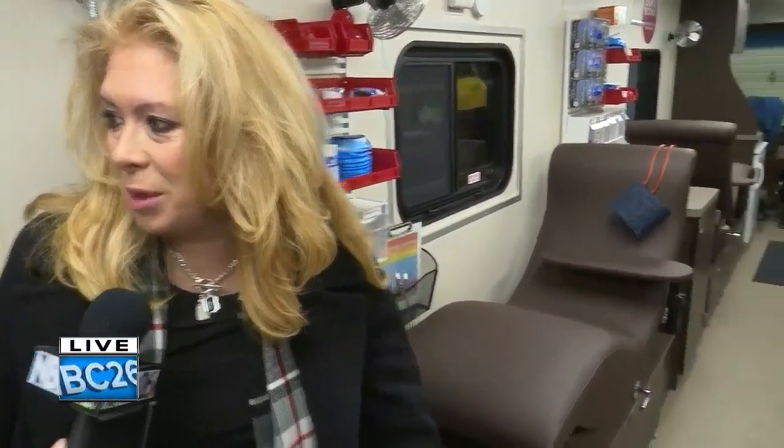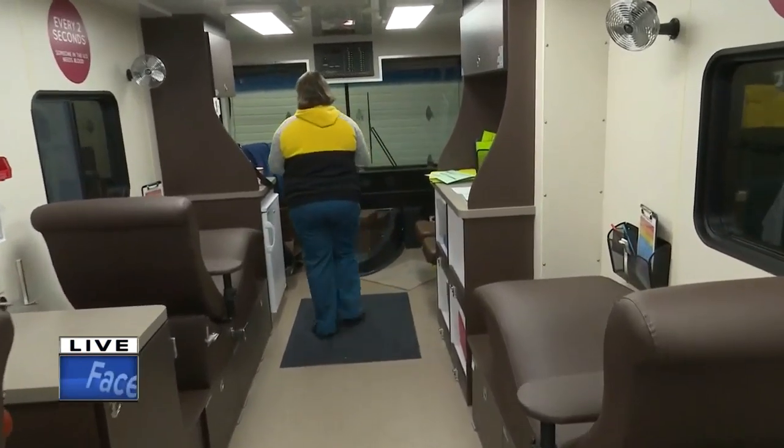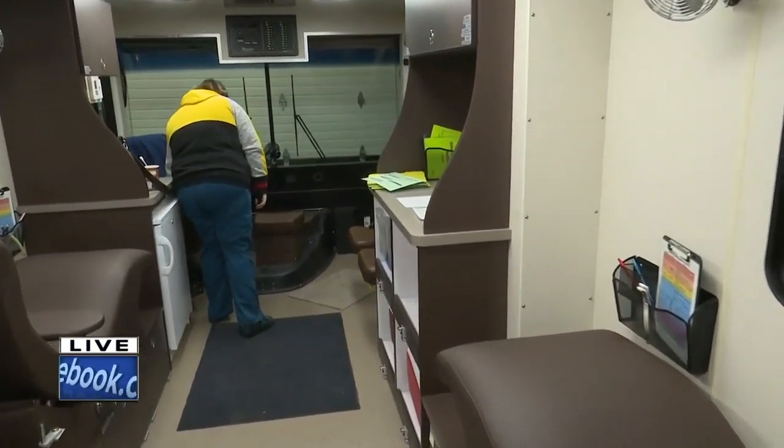Tell us about some of the differences in here. Well, the first thing donors are going to see is that it is much taller. In some of our older vehicles, tall folks would have to duck their heads. It's going to take an NBA basketball player to have to duck their head in here. And it's a lot wider, so people aren't going to have to worry about brushing up against other people.